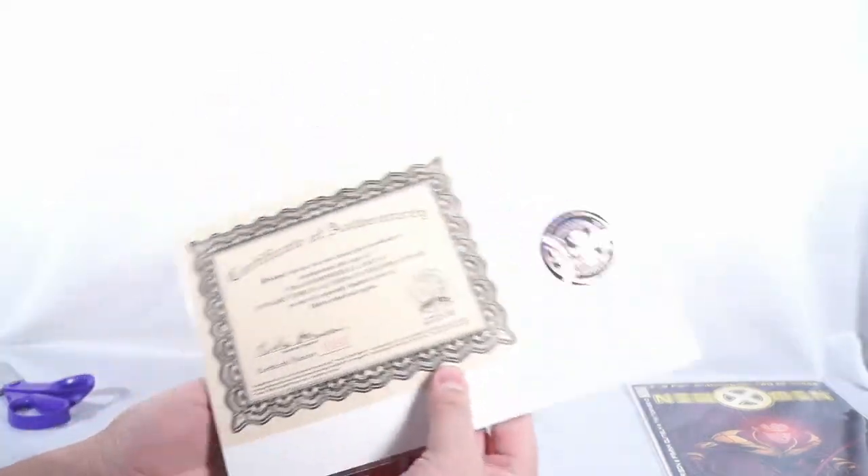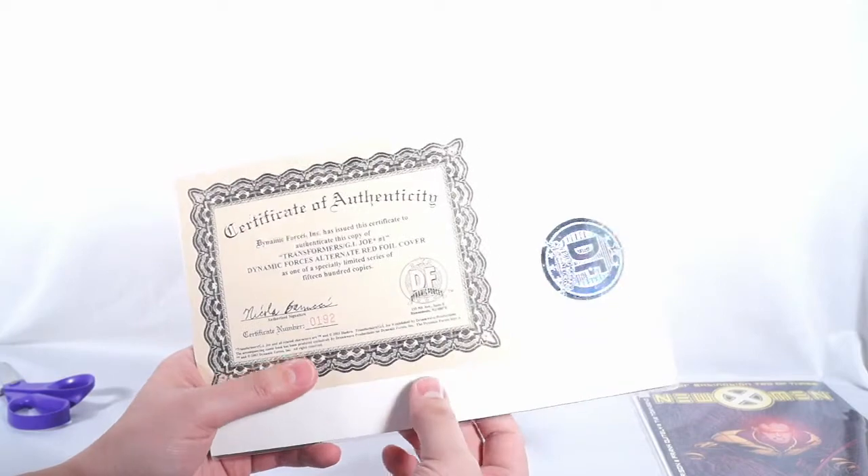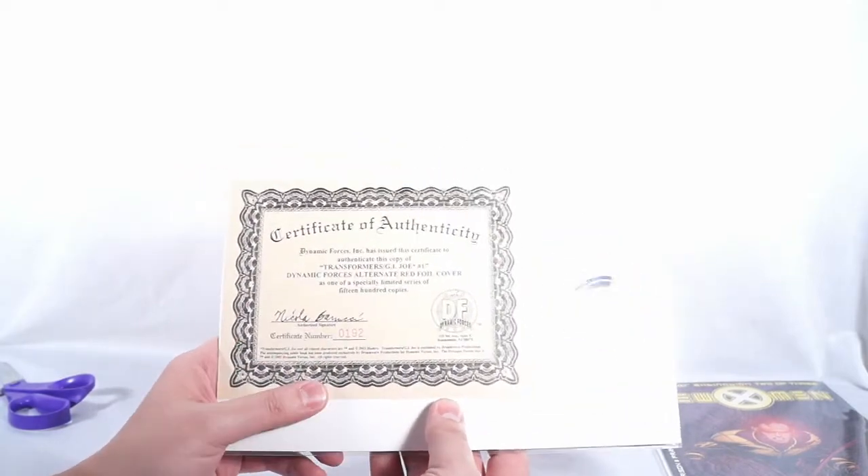Although it's going to be sad — if I want to CGC this book, CGC will not put the certificate of authenticity with the book. It stays separate. They just don't do it. But anyway, awesome.